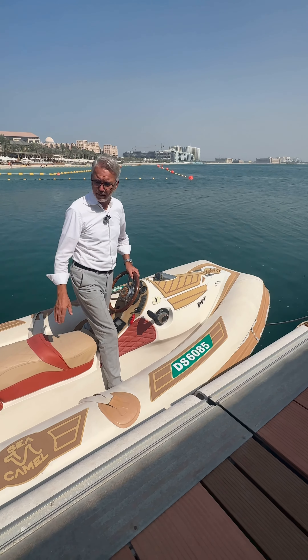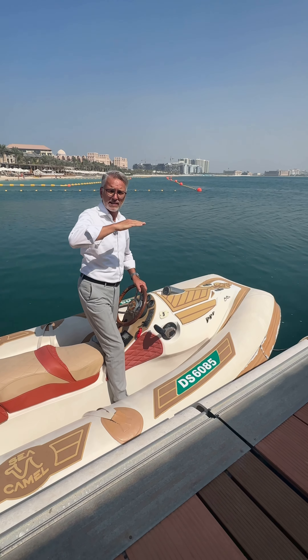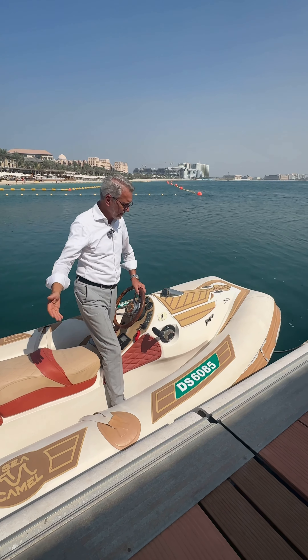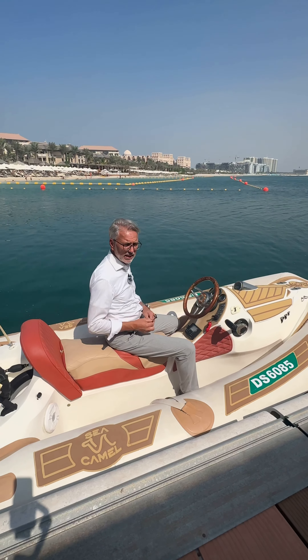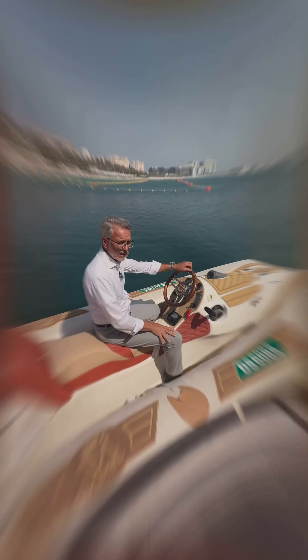This is a boat made to plane fast. Planing means it gets up — boom — and steady she goes, off like a rocket. To shut the engine off, you kill the switch by pulling the string, and that's it.